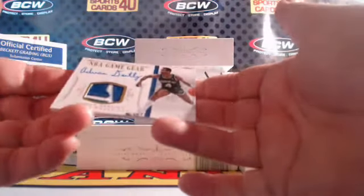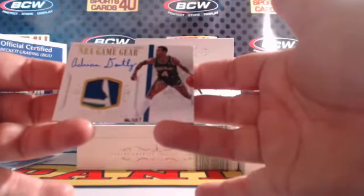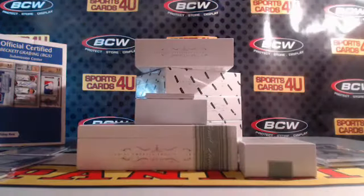One of 25 NBA Game Gear three-color patch autograph for the Mavericks — Adrian Dantley. The Mavs with Mark Aguirre and Adrian Dantley.